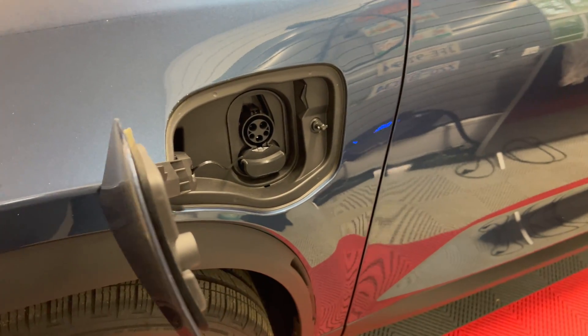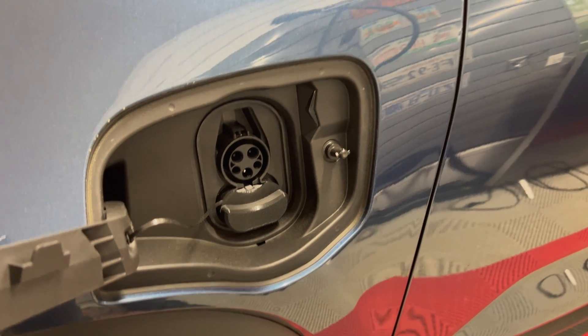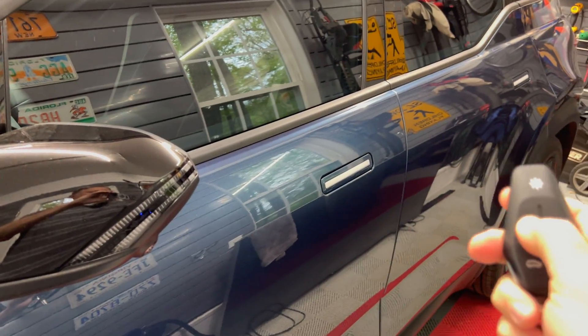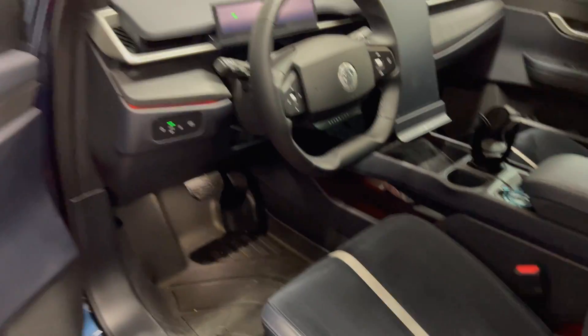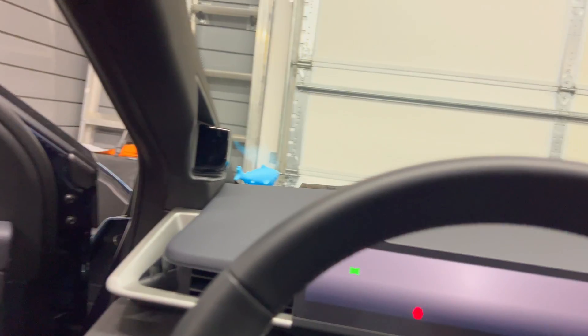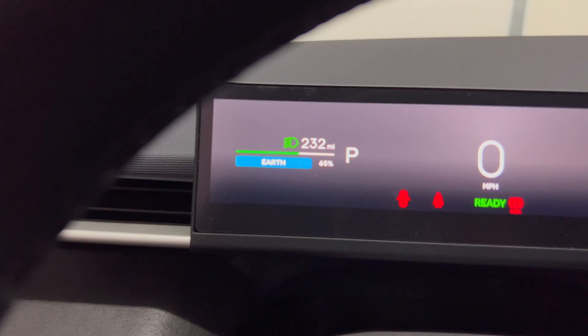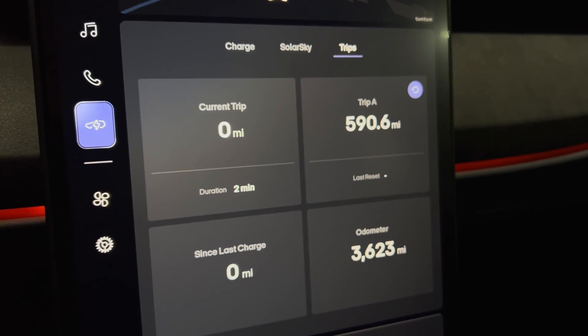It is after 8:30 am now. If we look at the charge port, the light is off, which means the car has been in deep sleep. Let's unlock it and go inside. Here is the driver's screen — we have 65 percent state of charge and 232 miles. Here's the odometer, and I will look at the camera that has been recording to see what happened during the night.